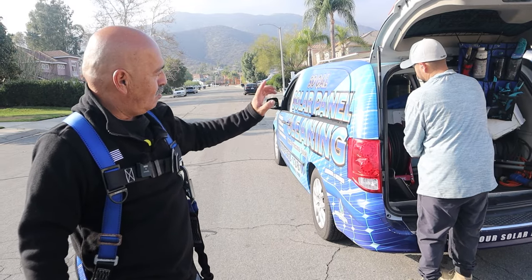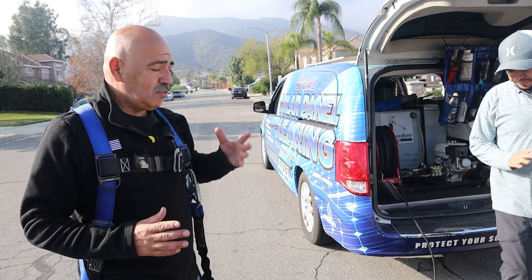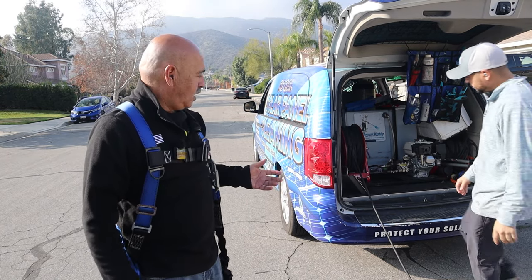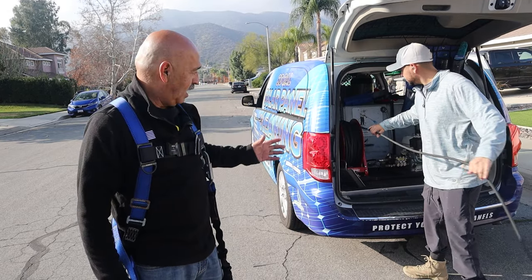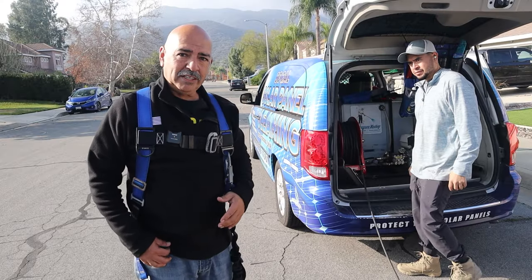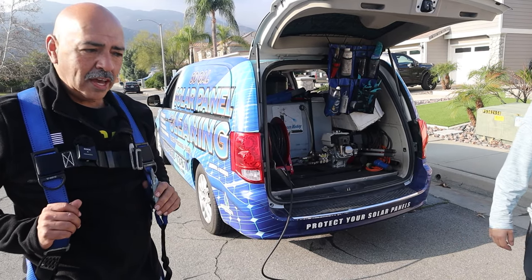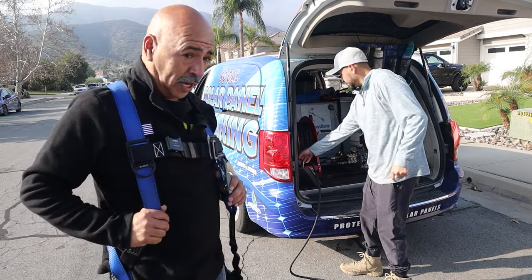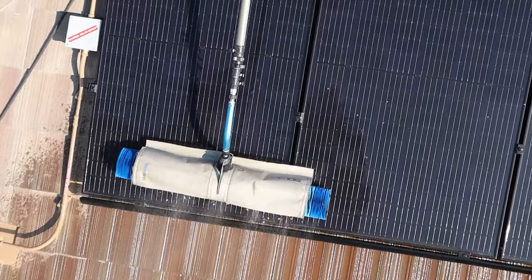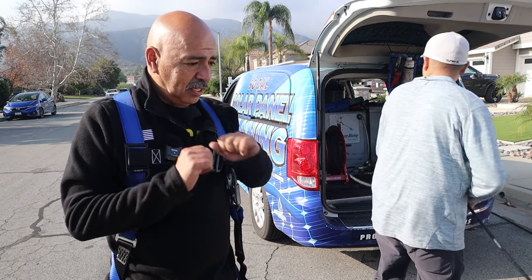The magic happens in the van: a 100-gallon tank plus DI tanks for deionized water, which gives a spot-free rinse — exactly what you want for solar panel cleaning. About 300 feet of hose will extend all the way up to the roof. Mark will demonstrate his manual method using a foam cannon and a simple brush; Henry will demonstrate a more technical approach with the commercial Solotec C1000 brush, which can clean about 900 panels in a day.